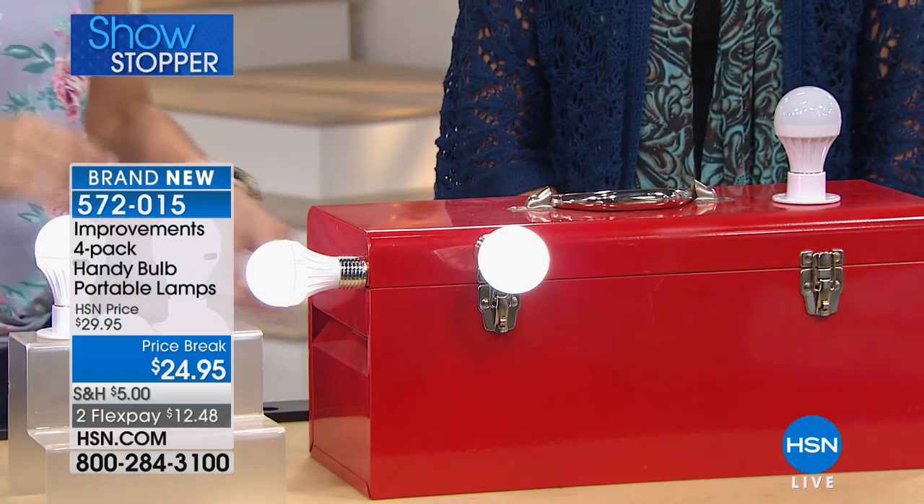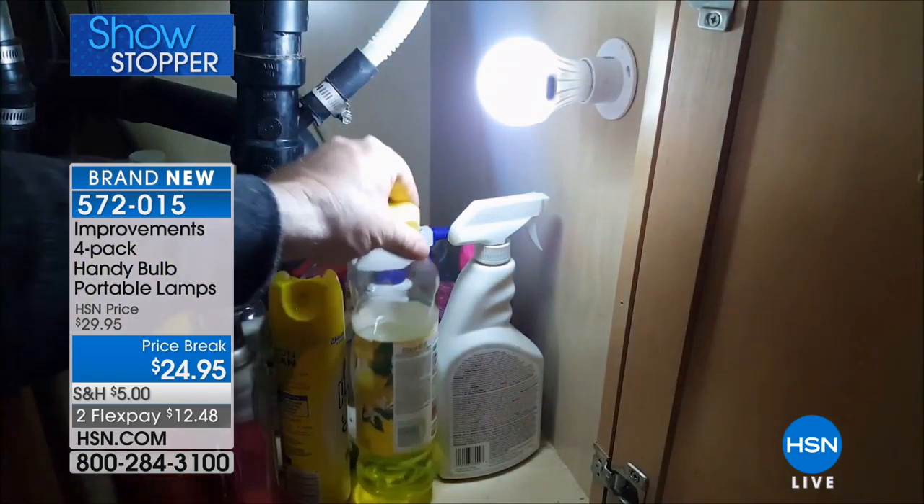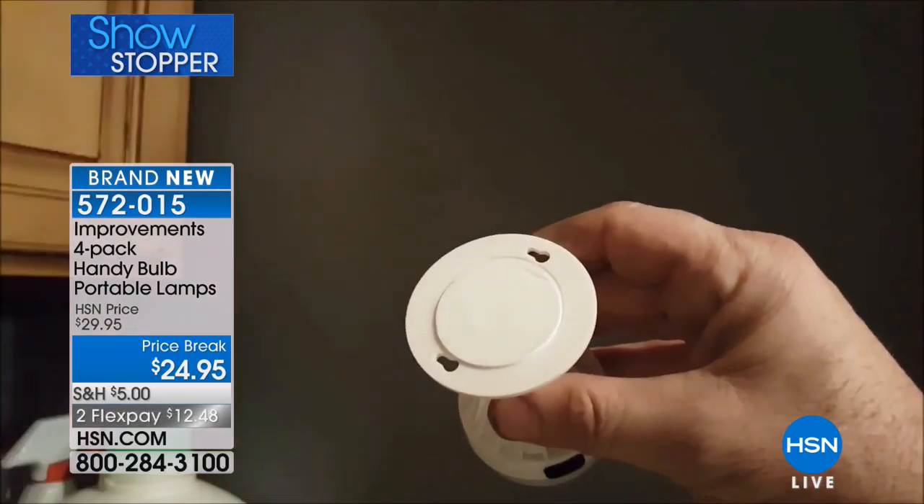When you want to really look deep in those dark little corners, go to the bright white. How many of us don't have light underneath the kitchen sink? Bathroom sinks, closets - so many places. You can see we have it under the cupboard, so now you know exactly what you're grabbing instead of having to pull everything out one by one.